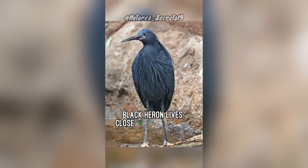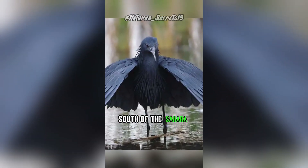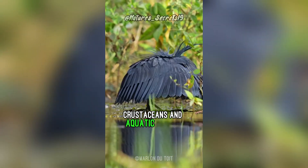Black heron lives close to lakes, rivers, marshes, and coastal mudflats and shallow freshwater. They live in Africa south of the Sahara, Cape Verde Islands, Madagascar, and Israel. Black heron feeds mainly on fish, crustaceans, and aquatic insects.